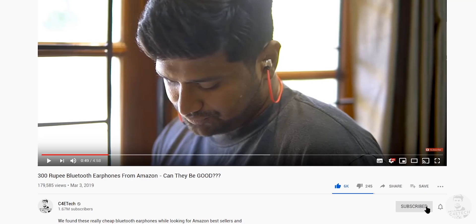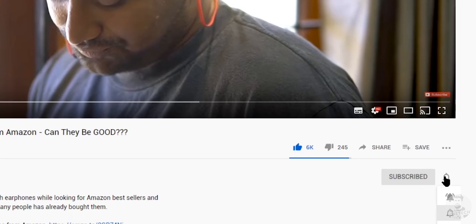And with that, we get to the end of this video. Thumbs up or thumbs down based on whatever you felt about it. Subscribe and turn on notifications by hitting that bell icon if you haven't yet. Thanks a lot for watching. Till next time, my name is Ash, you've been watching C4ETech, and I'm signing off for now. You guys have a great day. Bye-bye.